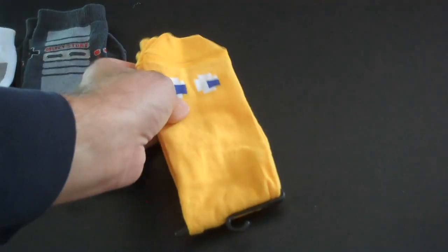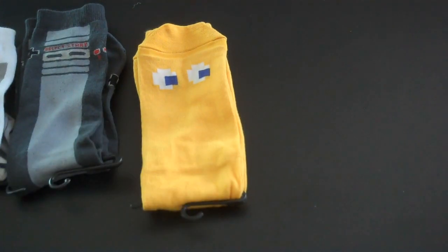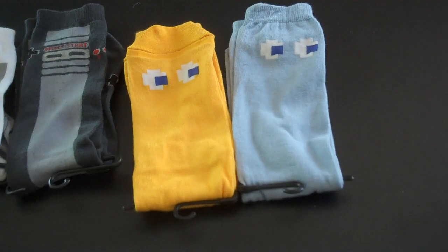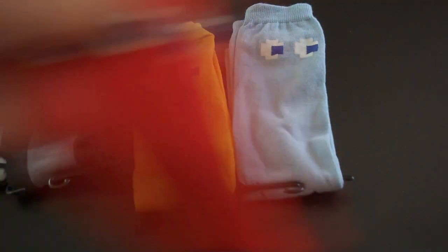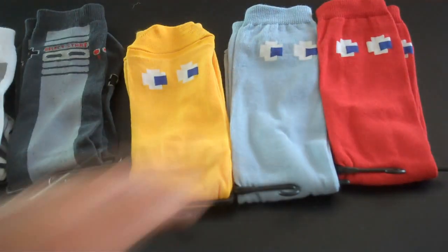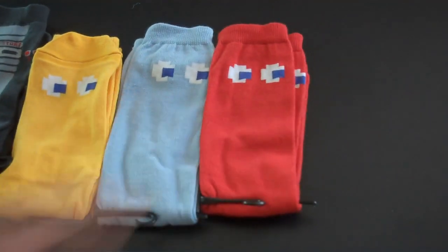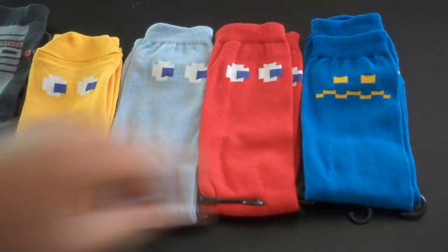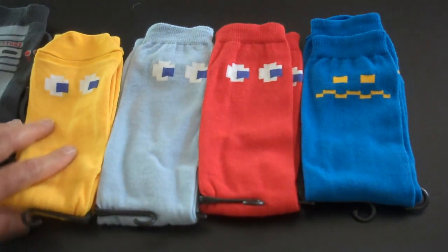And then here we have the Pac-Man design. Got three of those. And then they have the one terrified ghost there who does not want to be eaten.